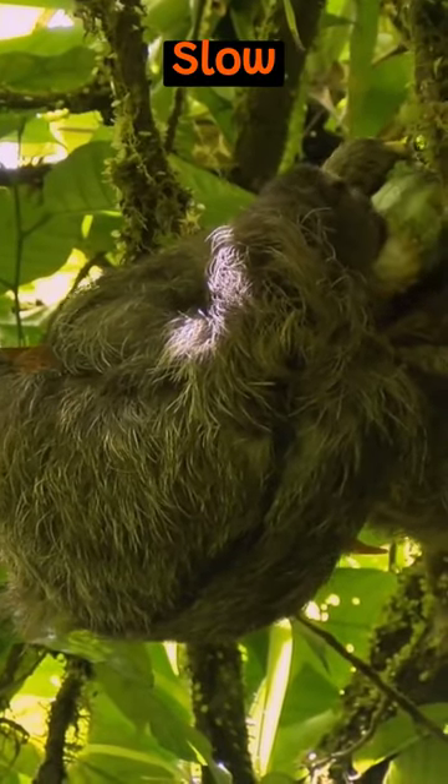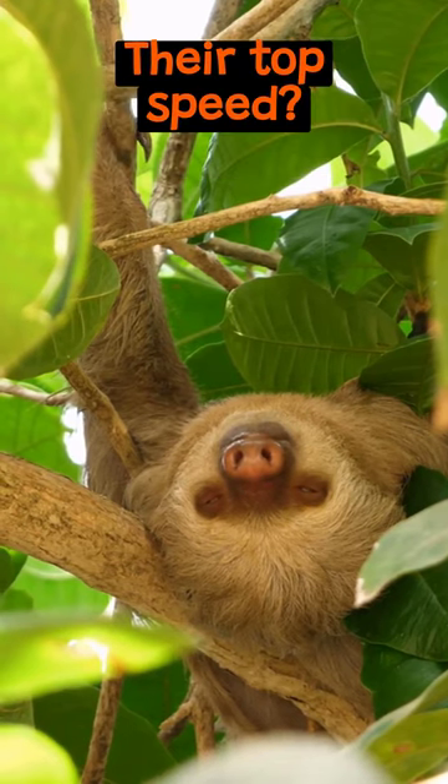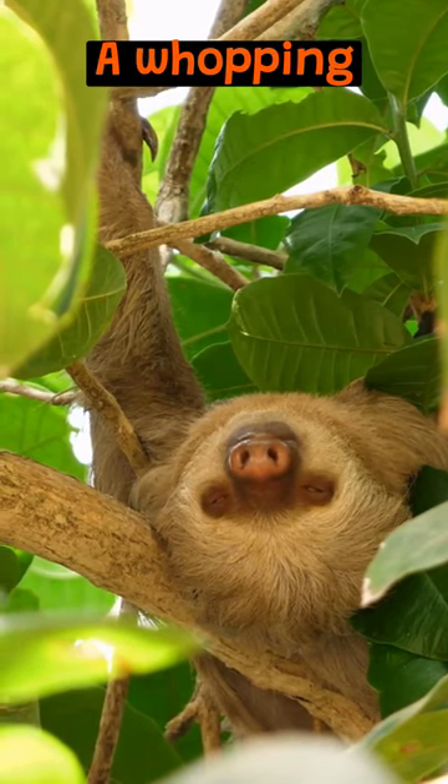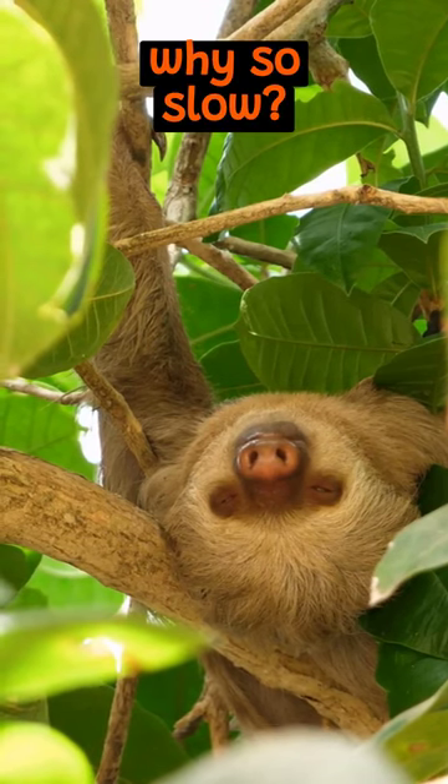What makes the sloth so slow? Meet the sloth, nature's laid-back lumberer. Their top speed? A whopping 0.15 miles per hour. But why so slow?